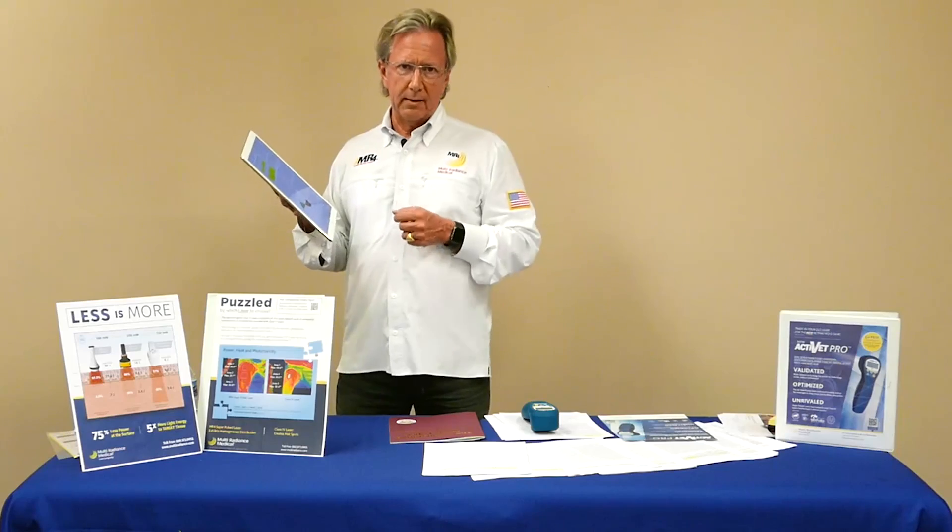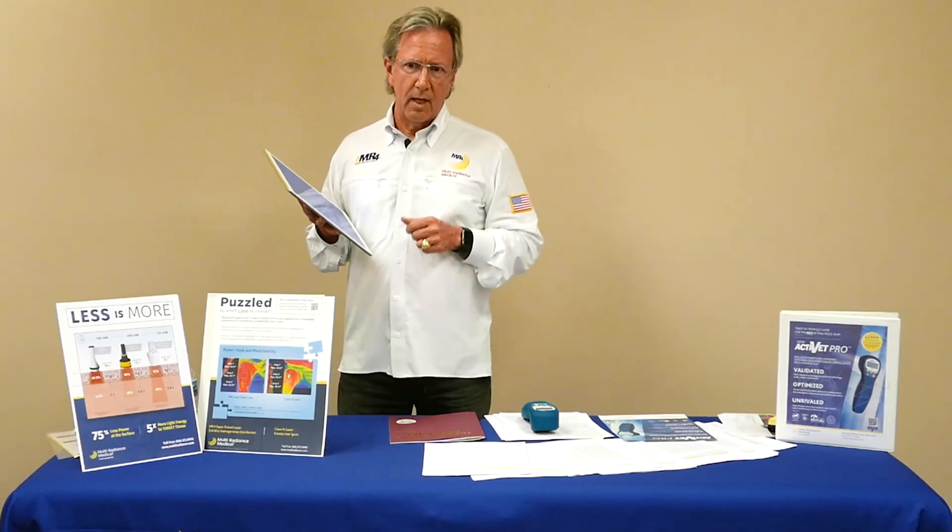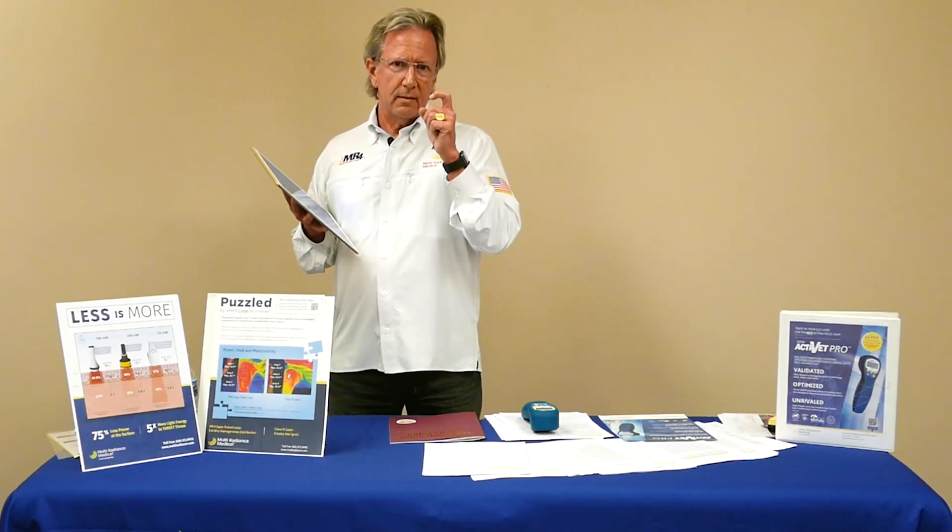So getting the dose right, keeping it small, keeping it stimulatory — that's the key to giving you the best possible outcomes. Remember: optimized, validated, unrivaled — that's Multi-Radiance.